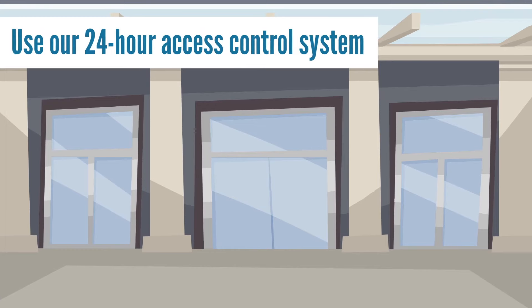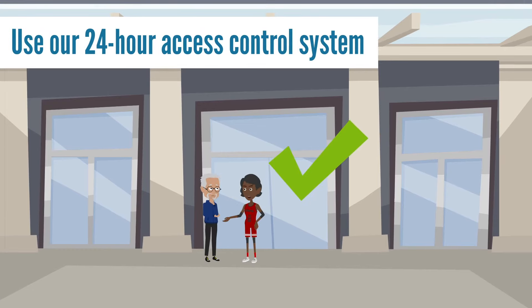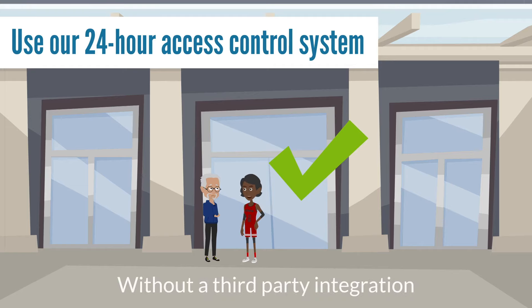Use our 24-hour access control system. Having a member door that's reliable is crucial, and it's why we are the only software in the industry without a third-party integration.